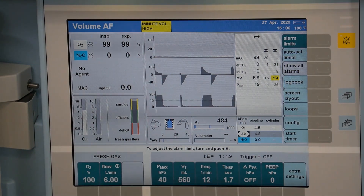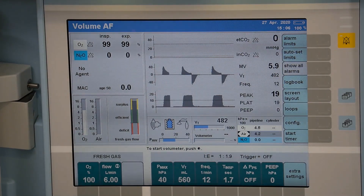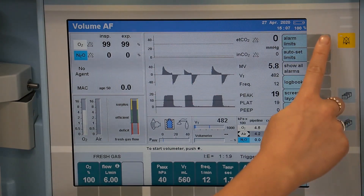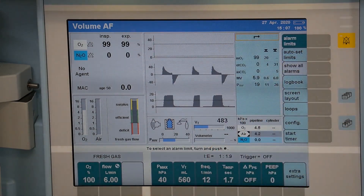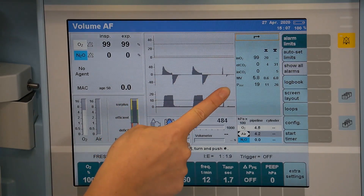This can then be adjusted to your desired new limit and confirmed with the rotary knob. To bring up the alarm limits menu, select the soft key function on the side of the screen. Here you can see your limits for various parameters.